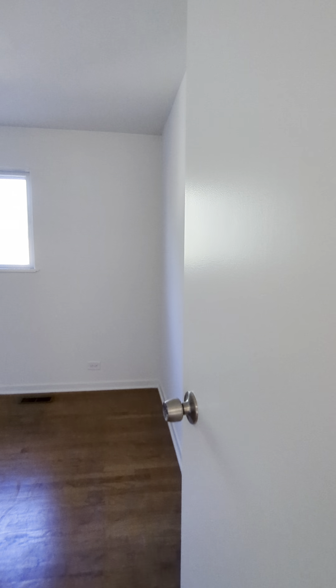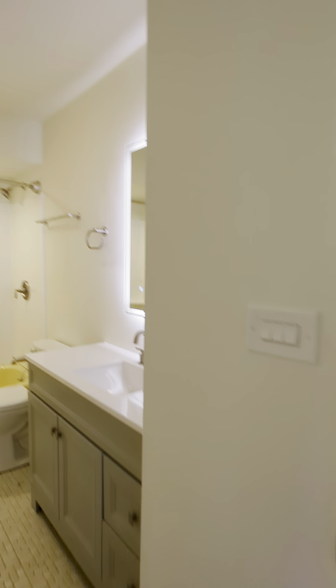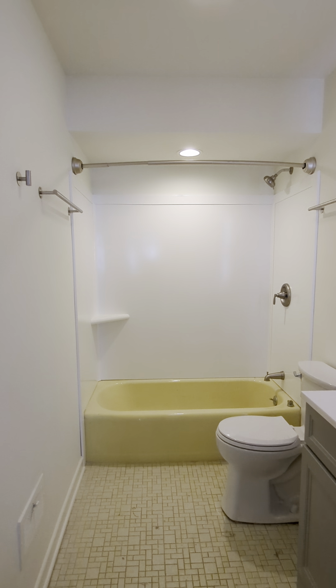Two additional bedrooms are down this hallway. This one is a little bit larger — here is the closet. Each room does get a good amount of sunlight. Here's the third bedroom with the same size closet space.